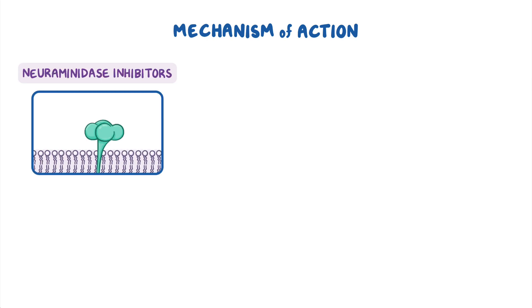Once administered, each class of antiviral acts through a different mechanism of action. Neuraminidase inhibitors, as their name implies, bind and inhibit the viral enzyme neuraminidase, thereby preventing the release of new viruses.